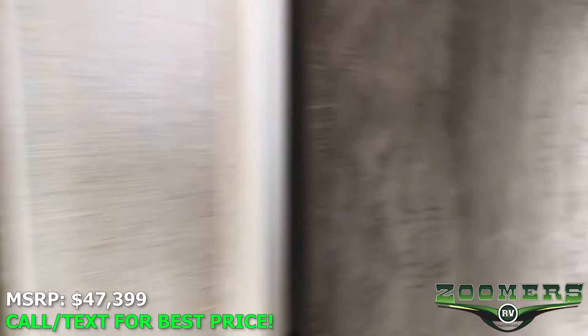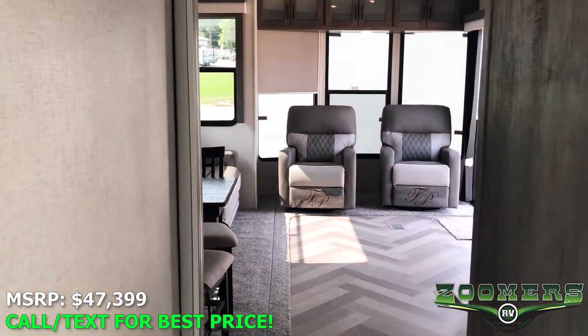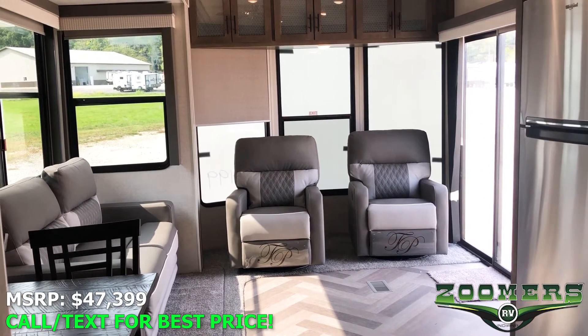We hope you've enjoyed the tour of this 2021 Villa. Please visit us in person or online at zoomersrv.com. Thank you, and we'll see you next time.